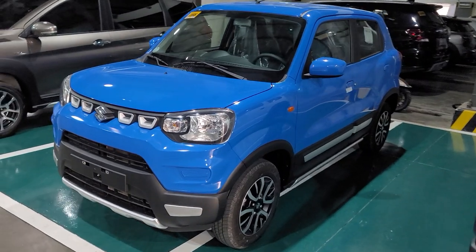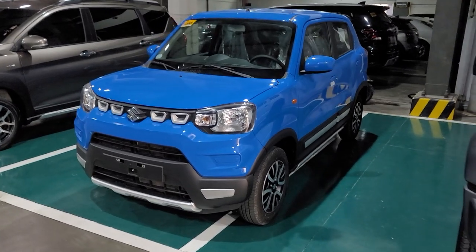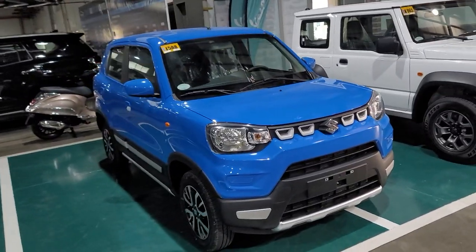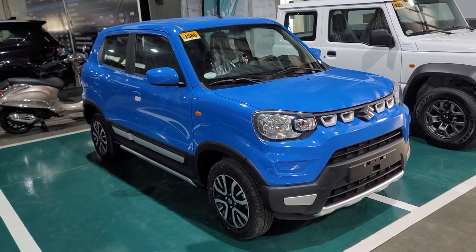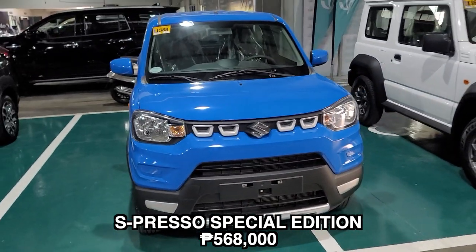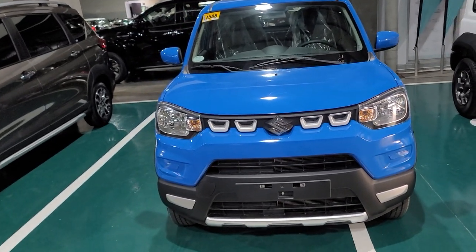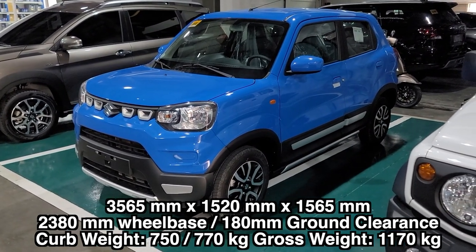Let us find out in this video what your additional 45,000 pesos will give you in return. The Espresso manual transmission used to cost 523,000, but this Special Edition costs 568,000 pesos SRP. There are no upgrades in the performance, but there are upgrades in the physical appearance — and there are tons of them.